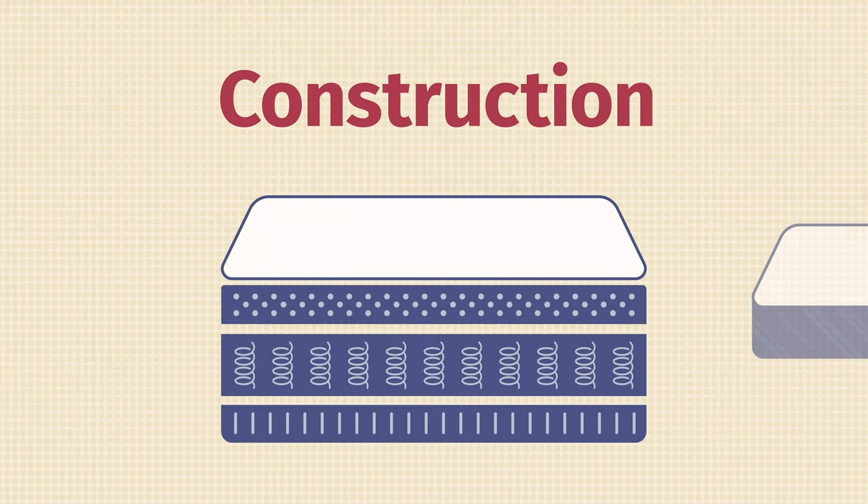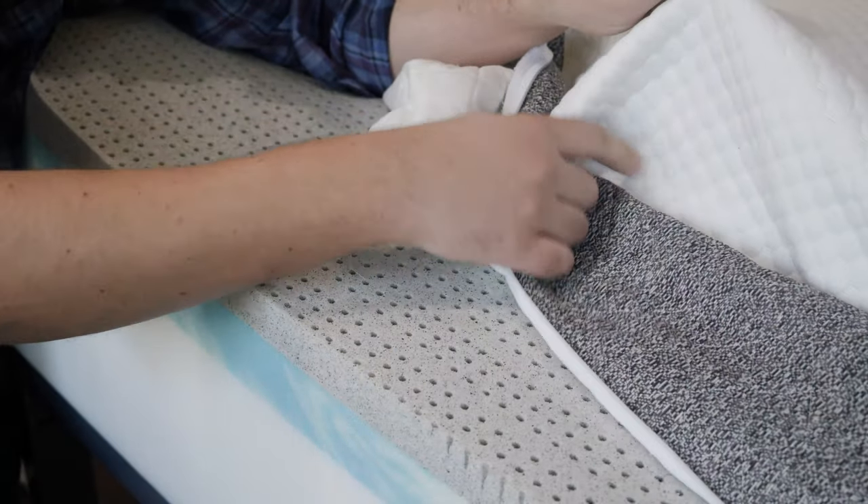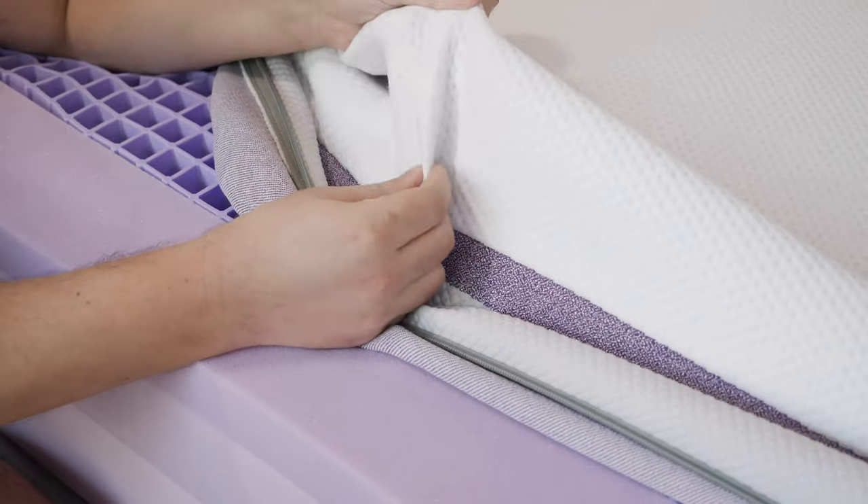Now let's take a look at the construction of both mattresses, starting off on top and then working our way down. Speaking of the covers, on top of the GhostBed mattress there's a thin, breathable cover, similar to what you find on the Purple. They won't affect the overall feel of these mattresses too much.